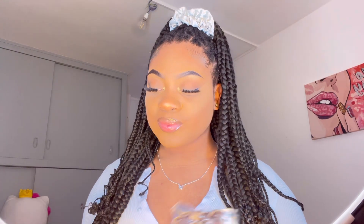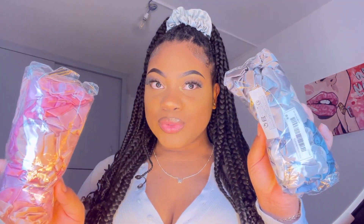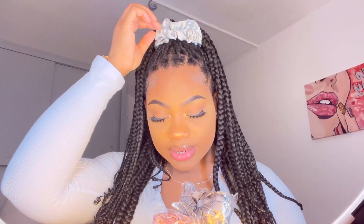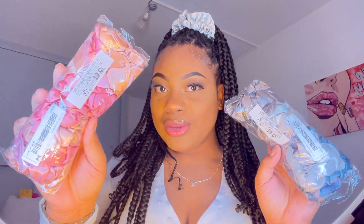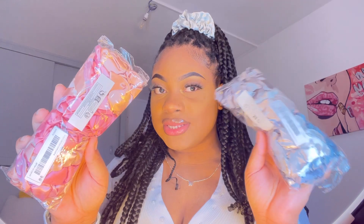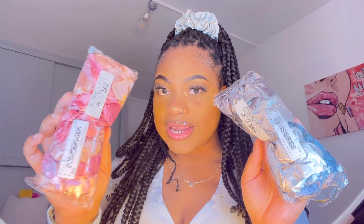The next item is two packs of scrunchies — one in pink and one in blue. As you can see, I already have two in my hair. They're a silky material with different shades of blue and different shades of pink, like rose gold and dark pink. They look like balloon packs but they're scrunchies. I'll put the links down below.